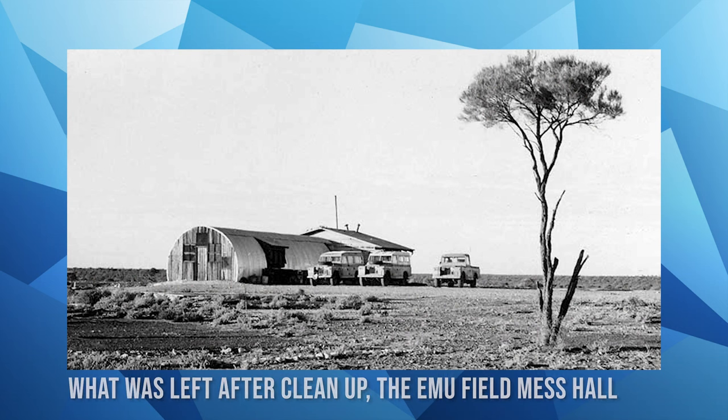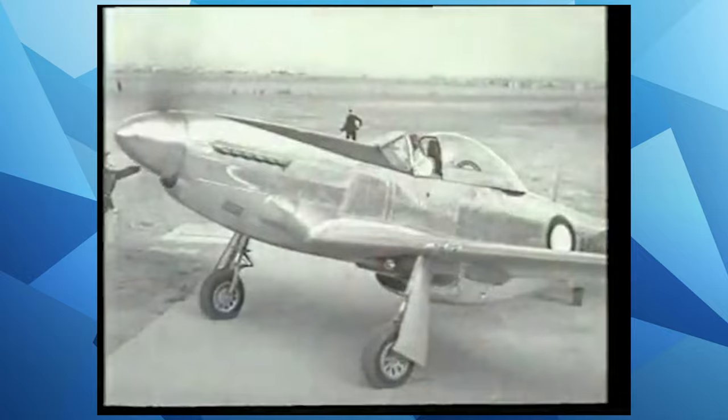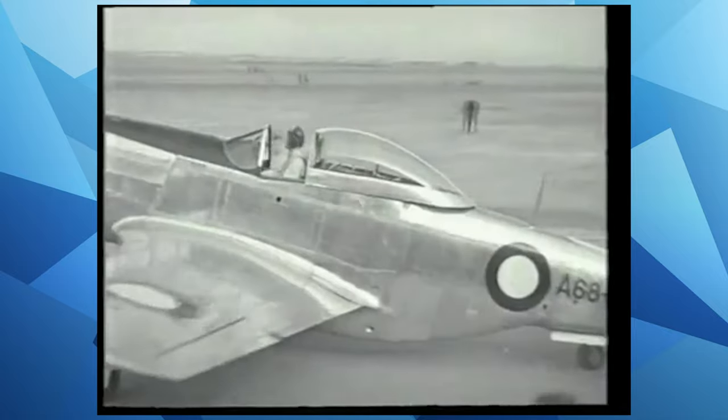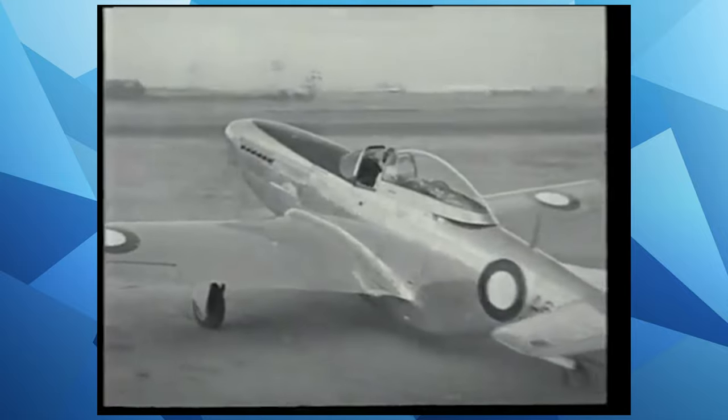In 1967, a British Army clearing operation was removing and burying all remaining equipment and buildings. Because the Mustangs were owned by the Australian government, officialdom required their disposal to follow the normal tender process, and a group of enthusiasts was granted access to Emu to inspect the Mustangs as prospective purchasers.